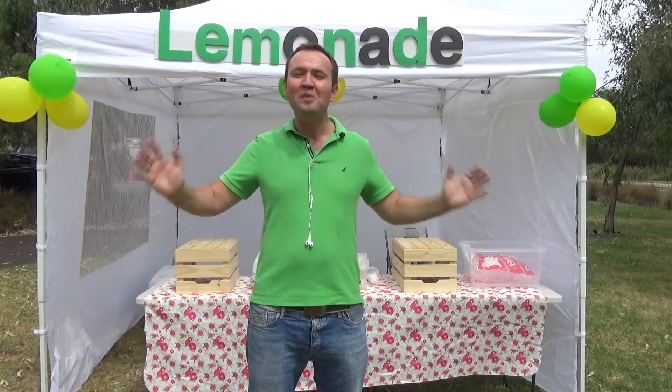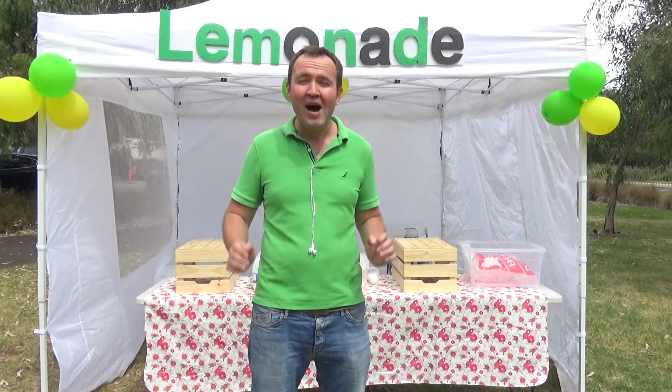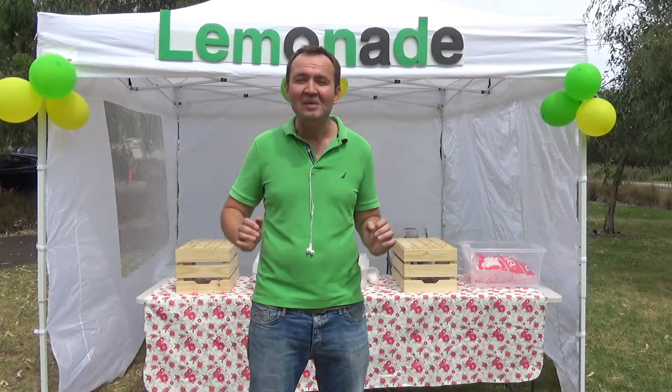To start making money, to start having fun, and to start making people around you happy with your lemonade. So let's go to step one and find out if there is money in the lemonade business in the area where you live.